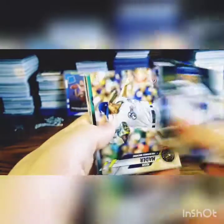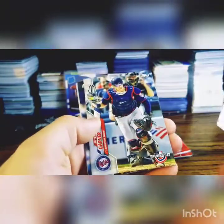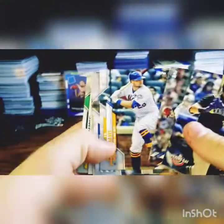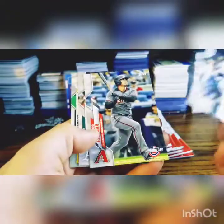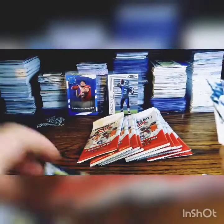Brandon Woodruff, Josh Hader, Masahiro Tanaka, Yadier Molina, Mitch Garver, Zach Plesac, and a Twins Opening Day card. Another Pirate Parrot. Next up: David Dahl, Aaron Nola, JD Davis, James Paxton, Eduardo Escobar, Mike Fiers, and Pirate Parrot again.